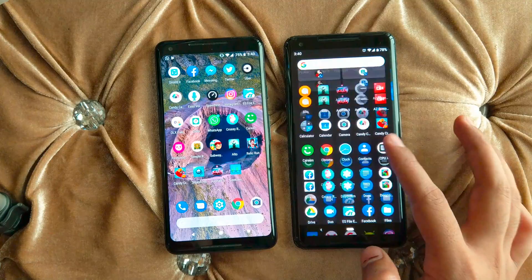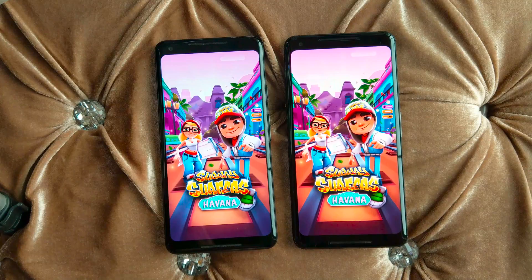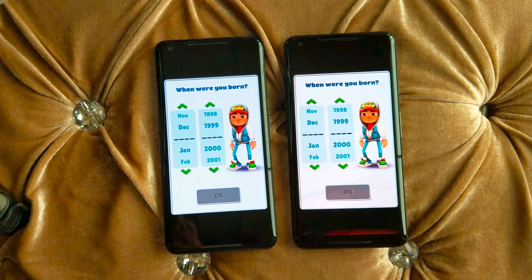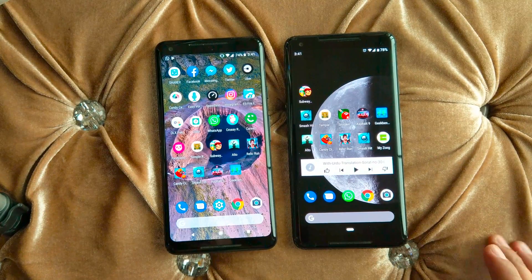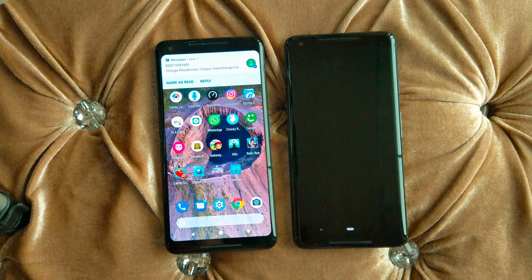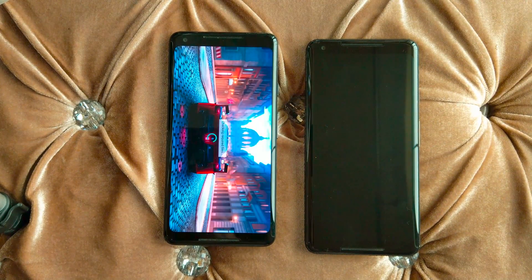Let's open Subway Surfers — it started better on Android 9 but ended better on Android 8, so Android 8 is better in these games overall. Opening Asphalt 8, one of the heavier games — again it started better on Android 9, likely due to optimization, and it also loaded faster on Android 9.